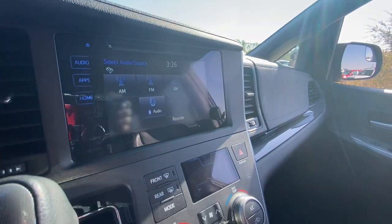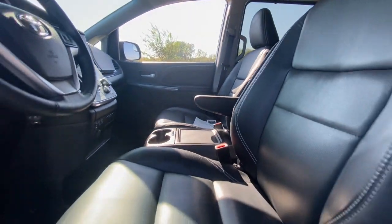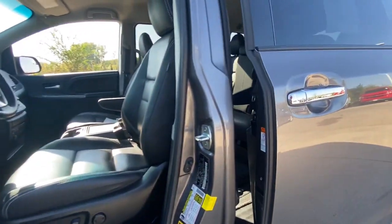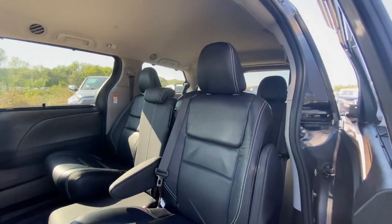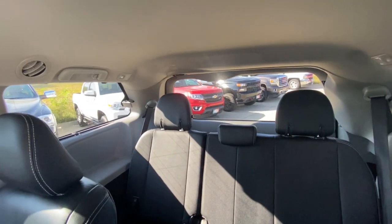These are just some of the great options this vehicle comes with: heated driver's seat, keyless entry, third-row seat, power liftgate, heated mirrors, V6 cylinder engine, backup camera, fog lamps, satellite radio, iPod, and MP3 input.